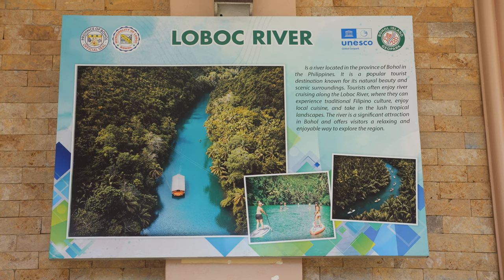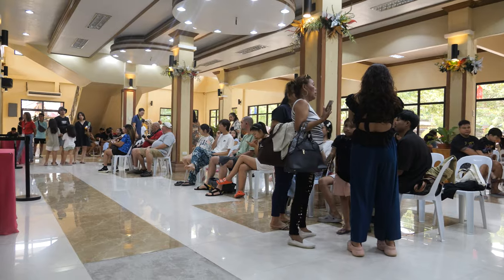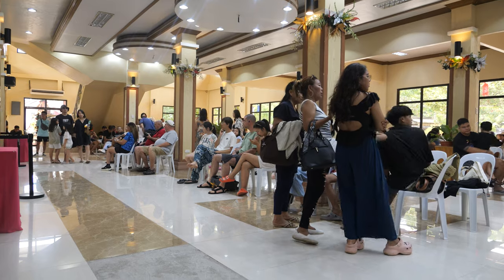If you heard that, that's the announcement for the Loboc River cruise and lunch. It's actually been a very packed morning — we literally did so many activities and it's almost 1 o'clock. Hopefully we're going to be revived by the breezy river cruise and lunch. It's like an amusement park ride where you wait your turn until your boat arrives. Let's eat!